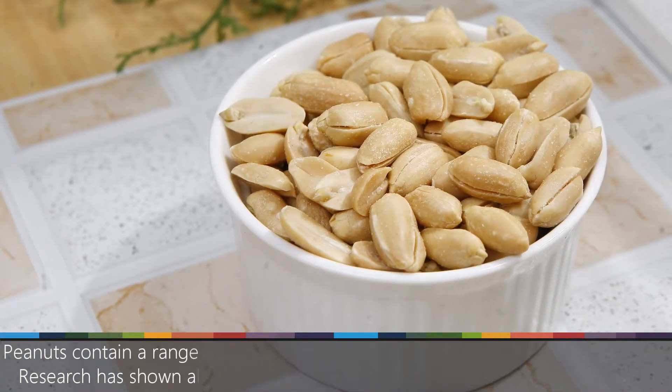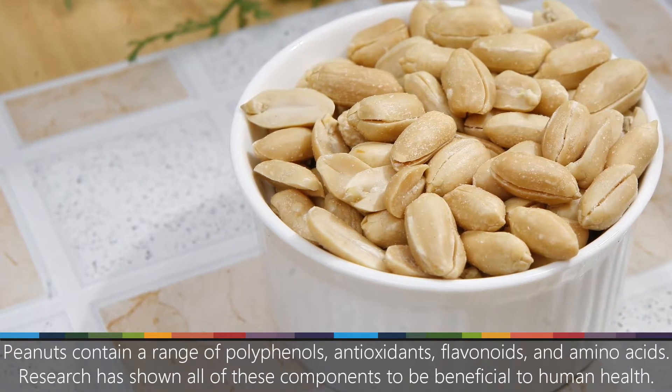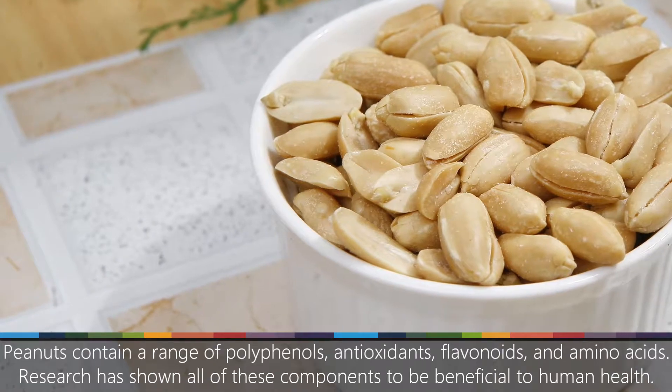Peanuts contain a range of polyphenols, antioxidants, flavonoids, and amino acids. Research has shown all of these components to be beneficial to human health.